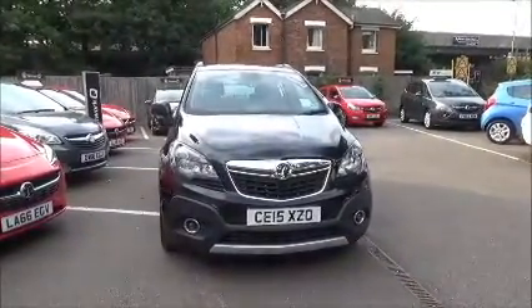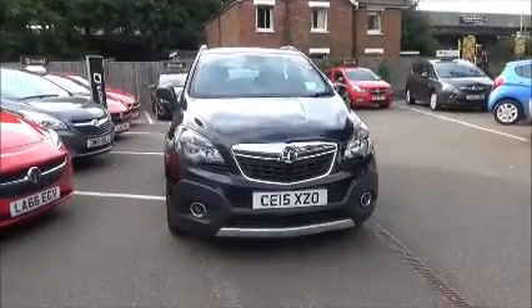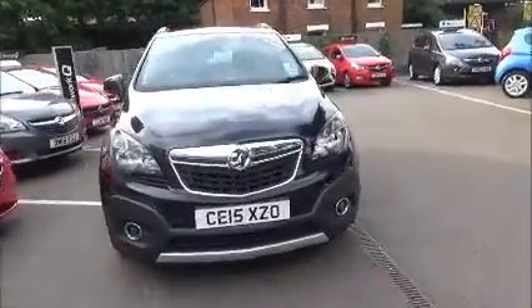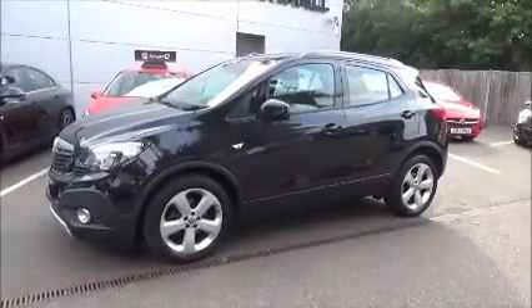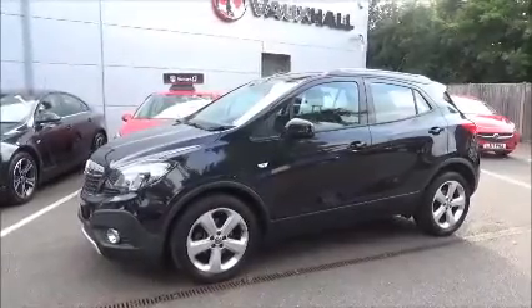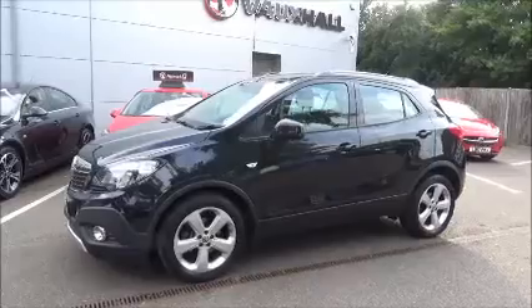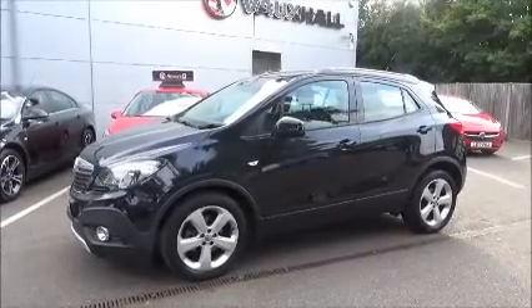Fitted with fog lights to help visibility, and also has standard daytime running lights to improve safety. Parking sensors are fitted to aid easy parking at the front and rear. Comes with 18-inch alloy wheels and is fitted with colour-keyed heating electric folding door mirrors.